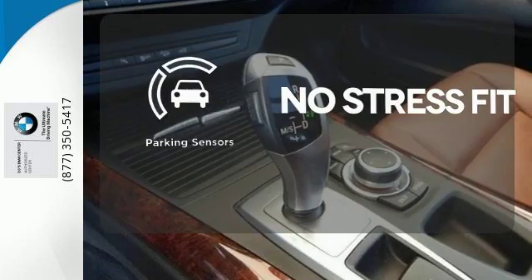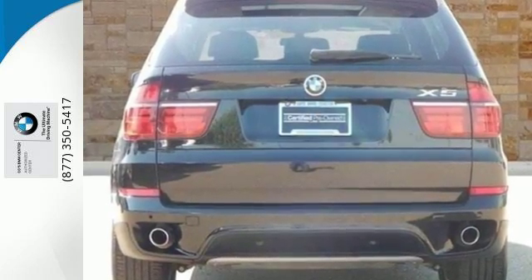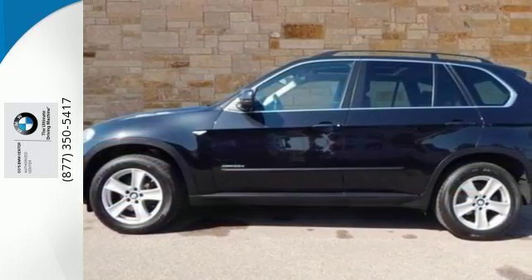Say goodbye to dinged bumpers with the parking sensor. This good-looking action hero is ready to make your next drive a blockbuster one. Make it yours today.